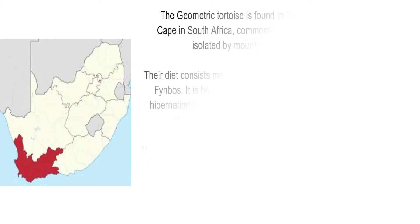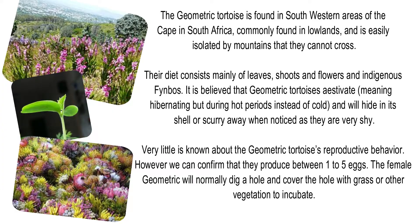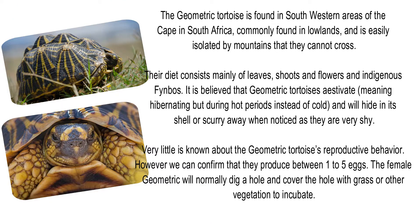The geometric tortoise is found in southwestern areas of the Cape in South Africa, commonly found in lowlands and easily isolated by mountains they cannot cross. Their diet consists mainly of leaves, shoots, flowers, and indigenous fynbos. It is believed that the geometric tortoise estivates, meaning it hibernates during hot periods instead of cold, and will hide in its shell or scurry away when noticed, as they are very shy.